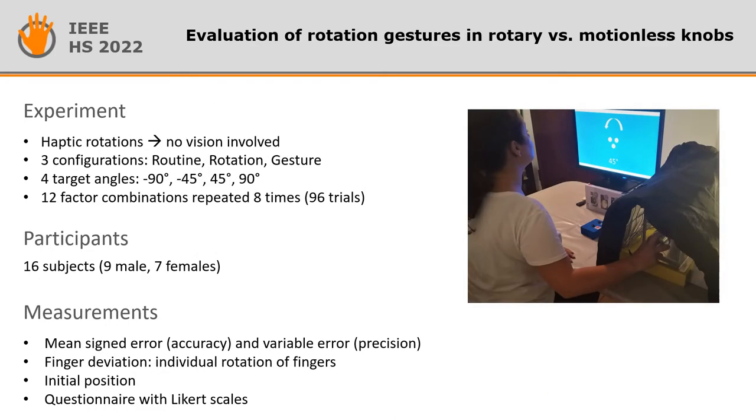Participants were asked to perform multiple haptic rotations in routine, rotation, and gesture configurations, covering 45 and 90 degrees in both the clockwise and counterclockwise direction. During each trial, we measured the mean and the variable error, the finger deviation — that is, the individual movement performed by each fingertip — and the initial position of the hand.